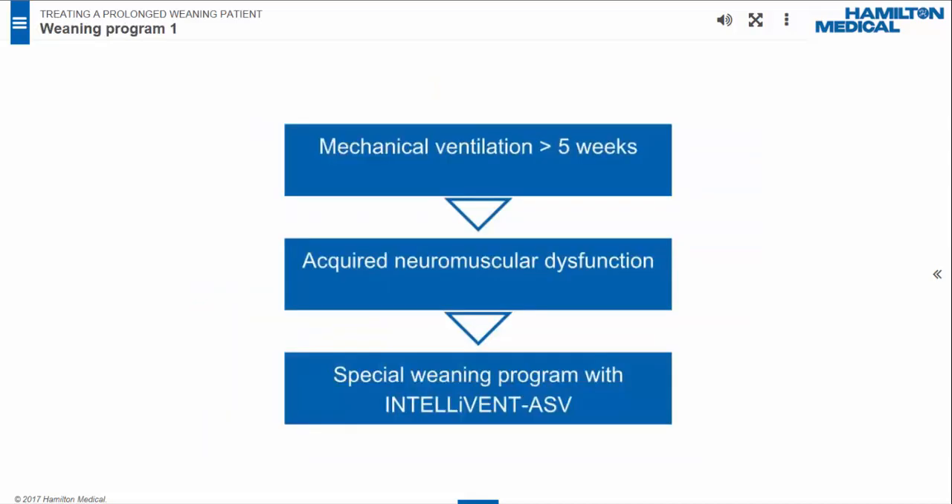Acquired neuromuscular dysfunction is a syndrome characterized by generalized weakness and difficulty weaning from mechanical ventilation. We applied a special weaning program for this patient who had been ventilated for over five weeks. IntelliVent ASV mode was used throughout the entire weaning process.